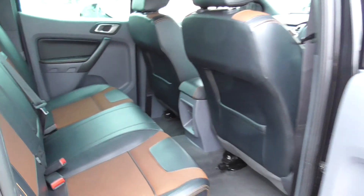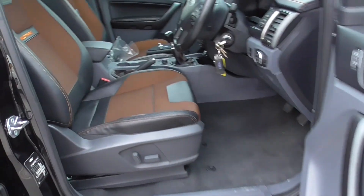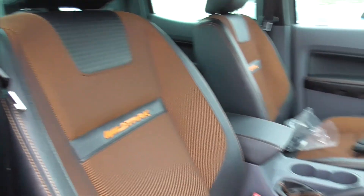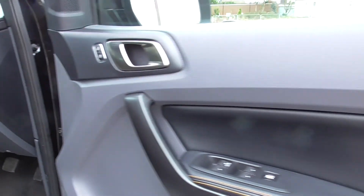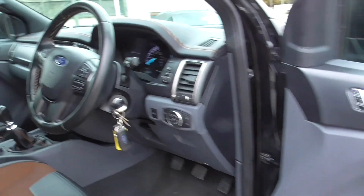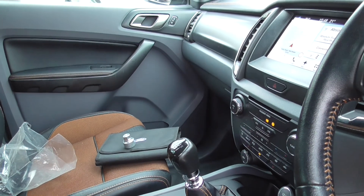The back looks as though it's never been sat in. The driver's seat's all in good condition. I've got the back and locking wheel nut.